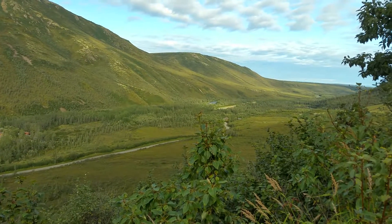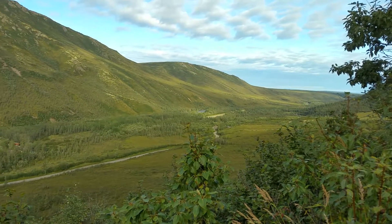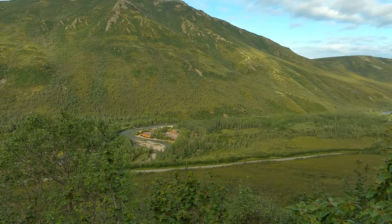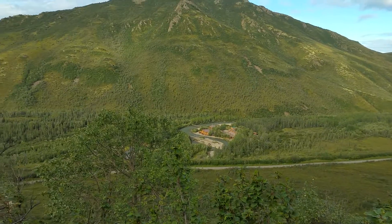There's the town of Kantishna, the airport right in the middle. You can see the bus road down below. Bunch of cabins there.